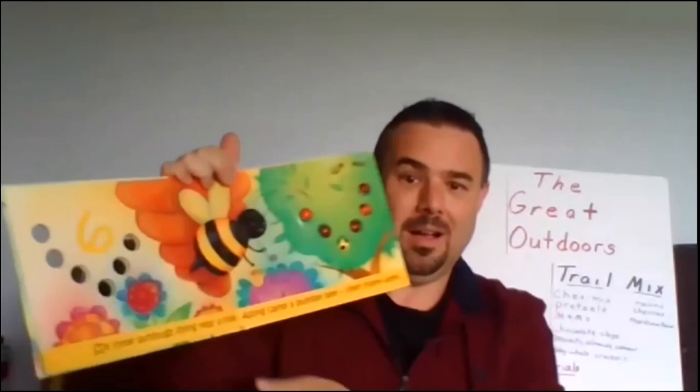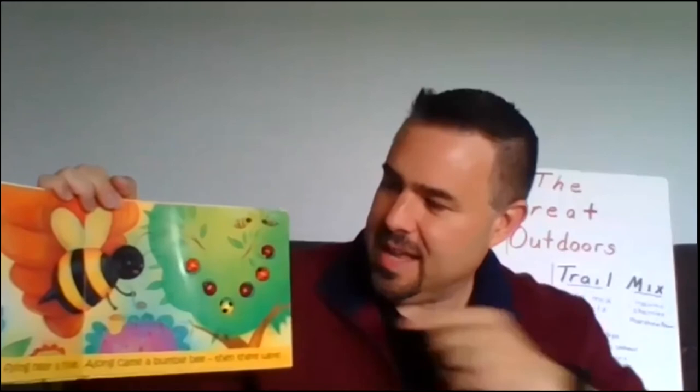Seven little ladybugs resting on sticks. Along came a grasshopper. Then there were six. Six little ladybugs flying near a hive. Along came a bumblebee. Then there were five.